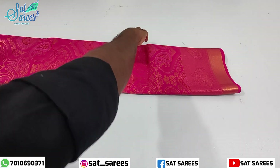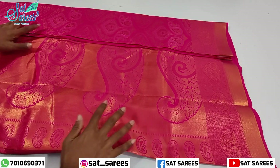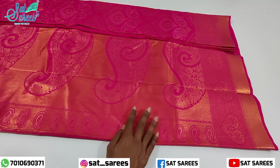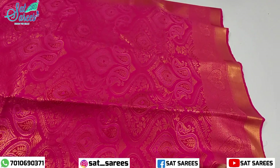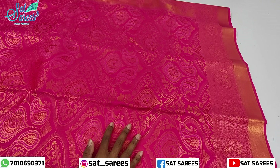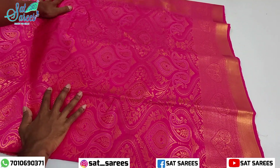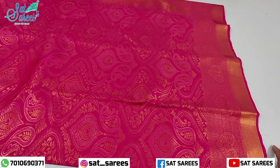It is a full pink color. Most girls like pink color. It is a very unique and full pink color.